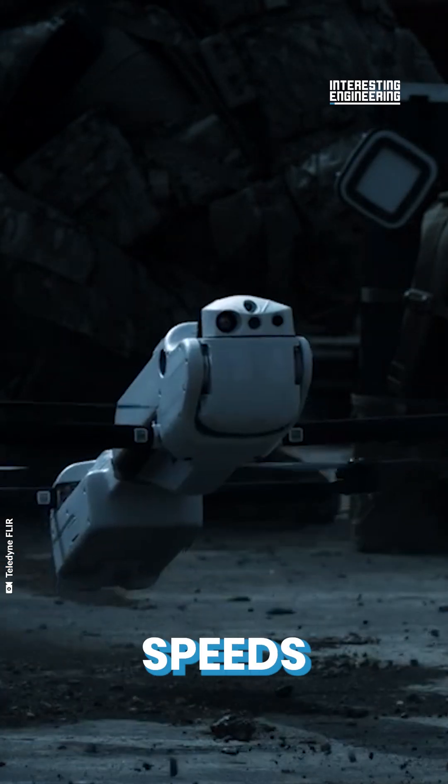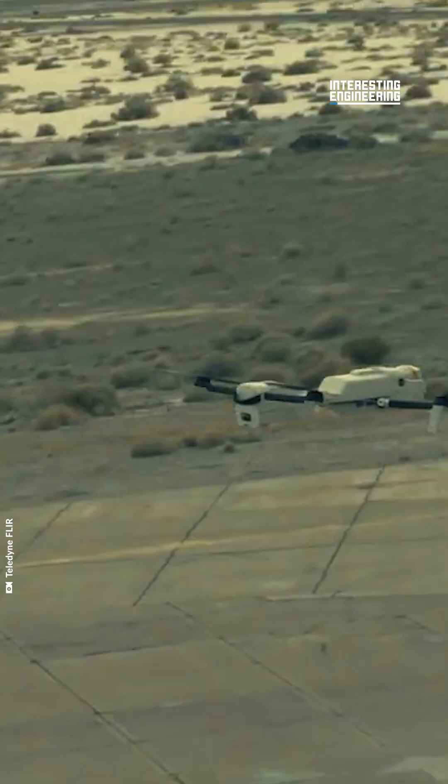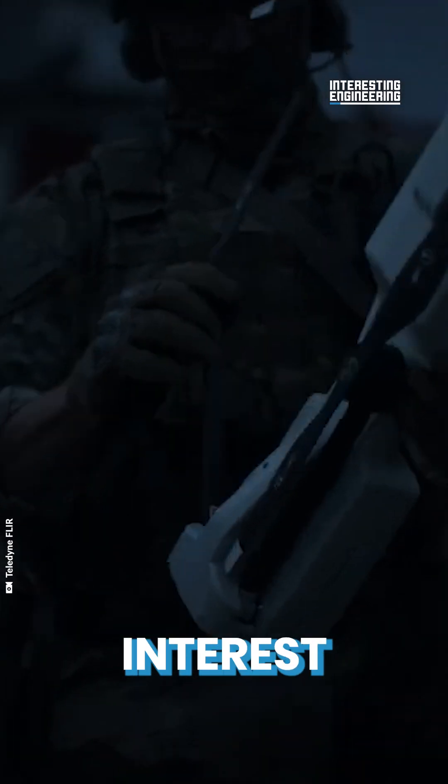A new combat drone can hit burst speeds of 70 miles per hour while attacking. The FLIR Defense Rogue One loitering drone is already getting interest from elite forces.